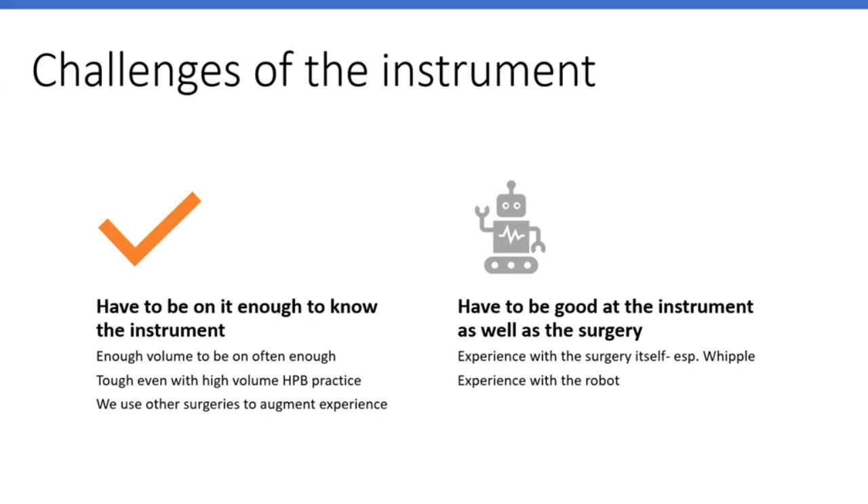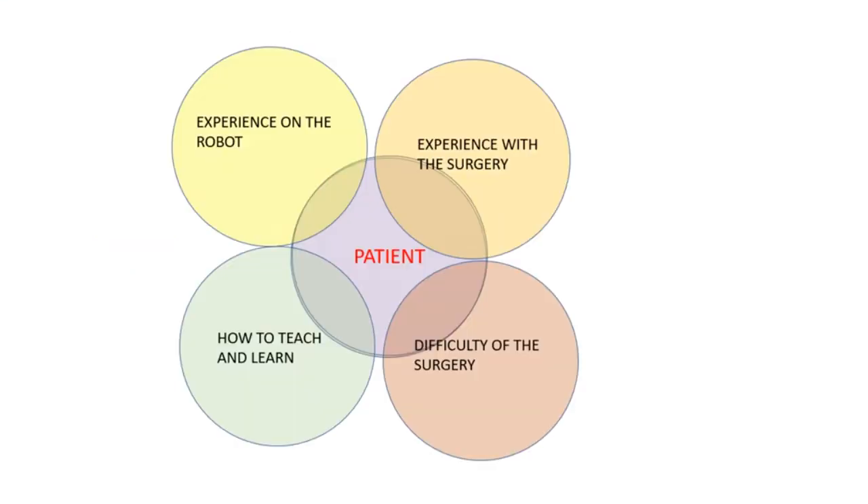You also have to be good at the surgery itself — for example the Whipple procedure — and have experience on the tool itself. What this comes down to, with the patient at the center of this Venn diagram, is: you've got to have experience on the robot, you've got to have experience with the surgery itself, and the extent of difficulty of the surgery does impact how you're going to approach this. There are so many variables — it's sort of like operating on a cirrhotic for a cancer. Here you've got the robot and you've got the underlying disease.